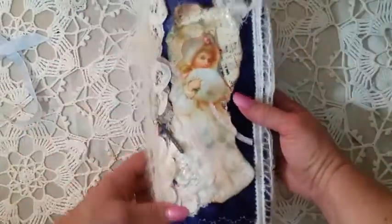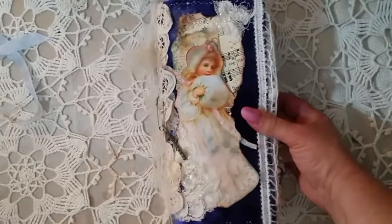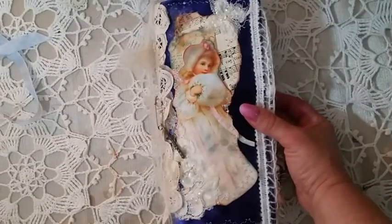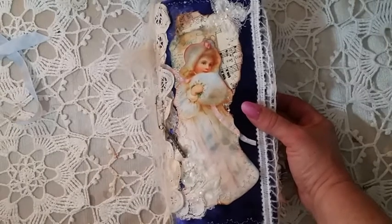I will probably be making two more - I think I have enough blue velvet for two more. Thanks for watching, thanks for supporting me, keep crafting, have a wonderful night, and we'll see you soon!